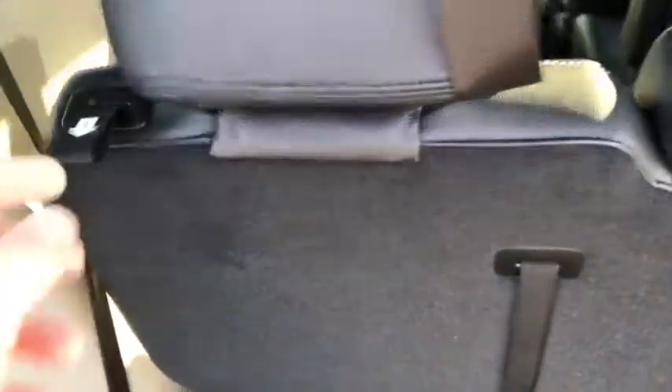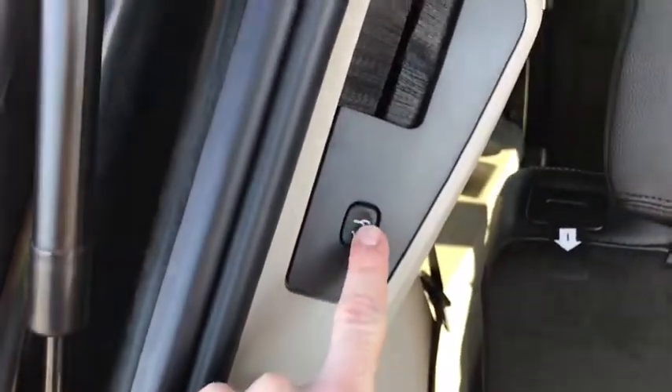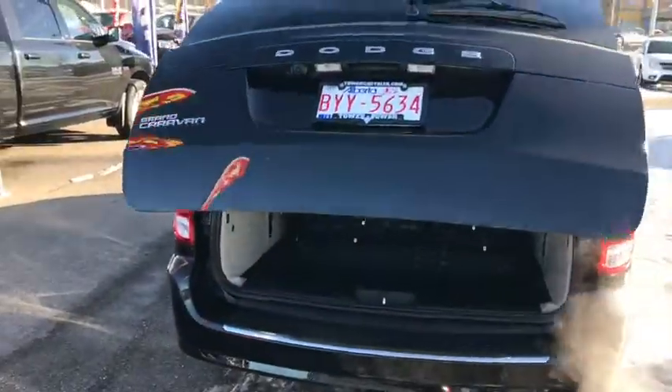If you need more space you just follow these number cues — one, two, three and four — and it goes down revealing a ton more space. And then again the power trunk: you push the button if you have your hands full and the trunk closes on its own.